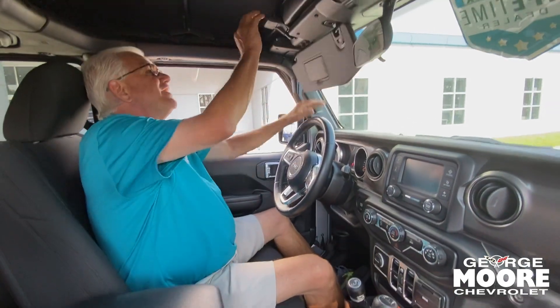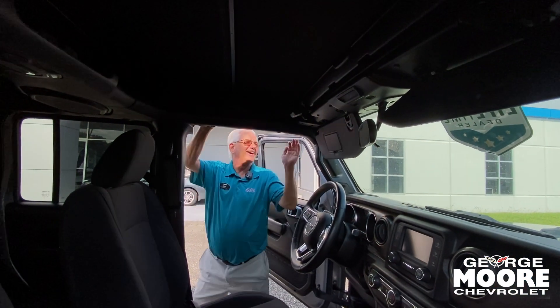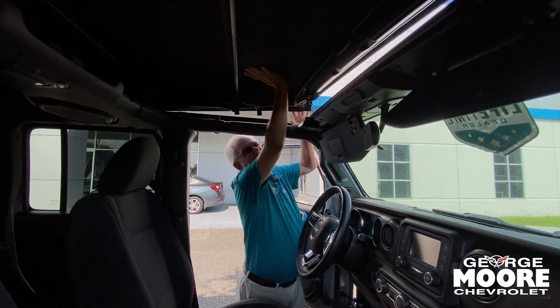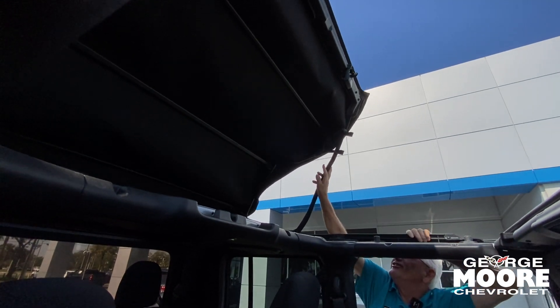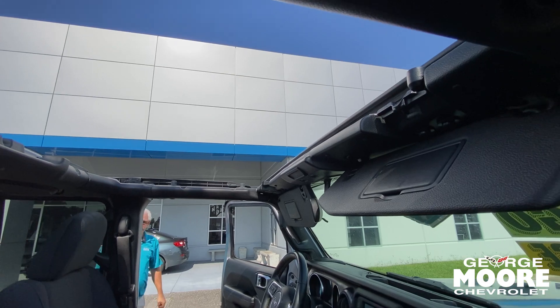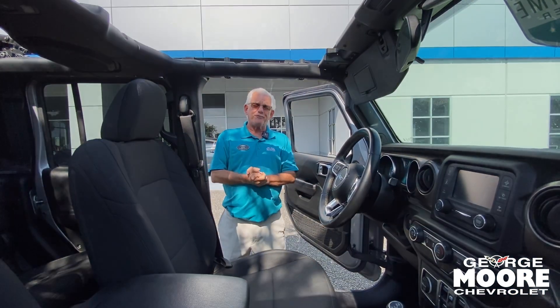Let me show you something else about it and how we lift this up — it goes all the way back for you, which is really nice. That's what you call a Jeep. My name is Mike Forster. You can reach me at 904-866-6800. Come on in for a test drive.